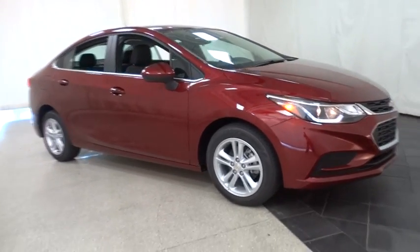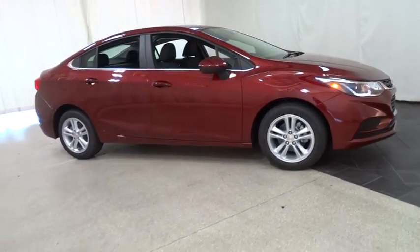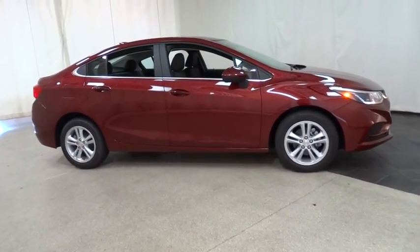The 2016 Chevrolet Cruze. The Cruze Blueprint calls for more than you'd expect. Here are some of this vehicle's great options.